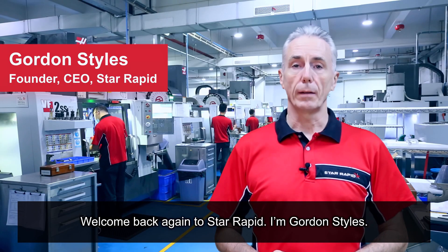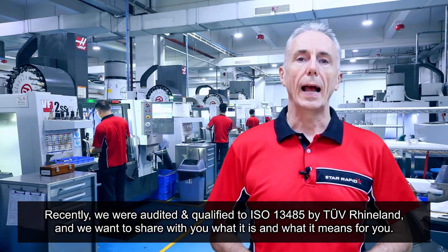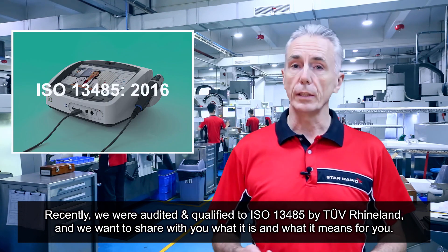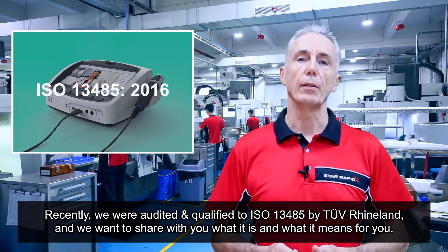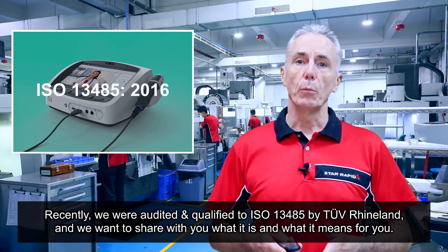Welcome back again to Star Rapid, I'm Gordon Stiles. Recently we were audited and qualified to ISO 13485 by TUV Rhineland, and we want to share with you what it is and what it means for you.